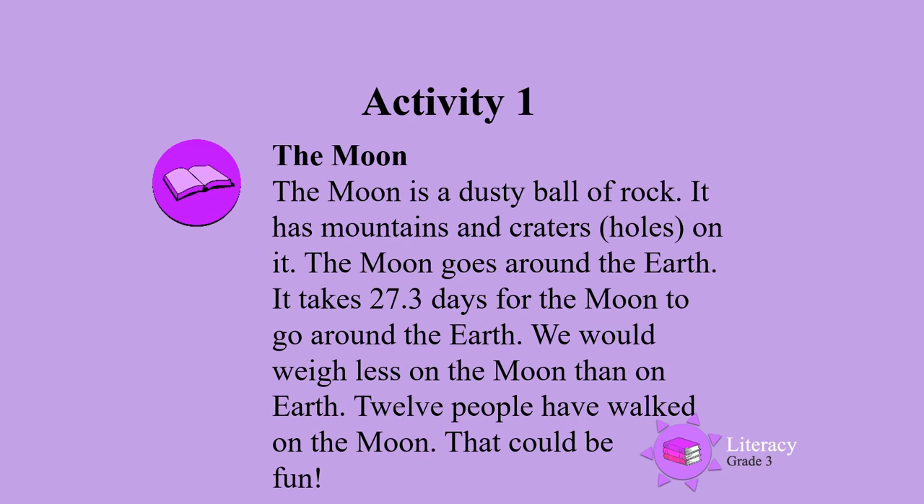The Moon is a dusty ball of rock. It has mountains and craters — holes on it. The Moon goes around the Earth. It takes 27.3 days for the Moon to go around the Earth.